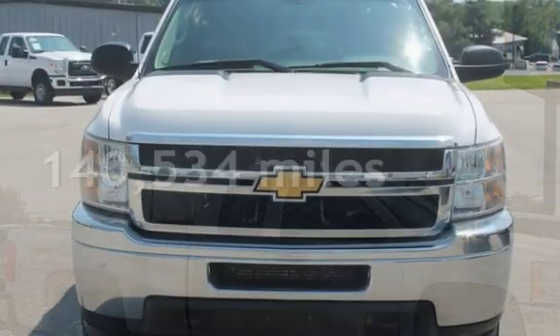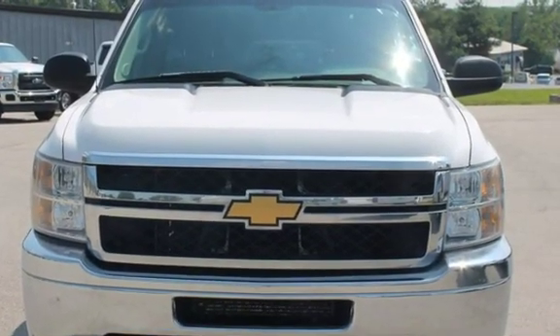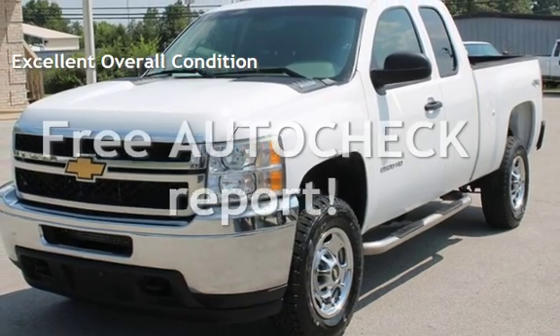This Chevrolet has less than 141,000 miles on the odometer. This vehicle is in excellent overall condition. Ask to see the free auto-check vehicle history report.